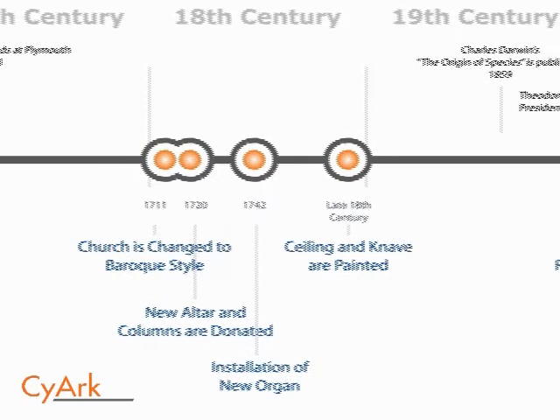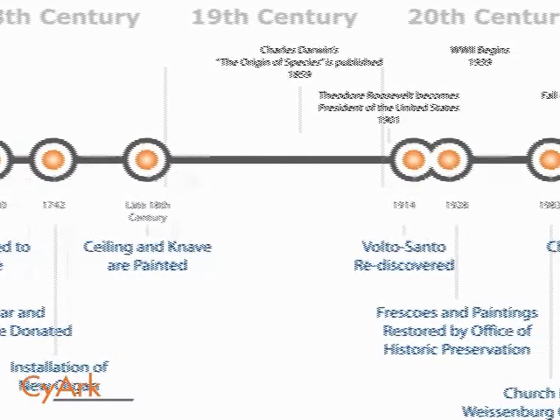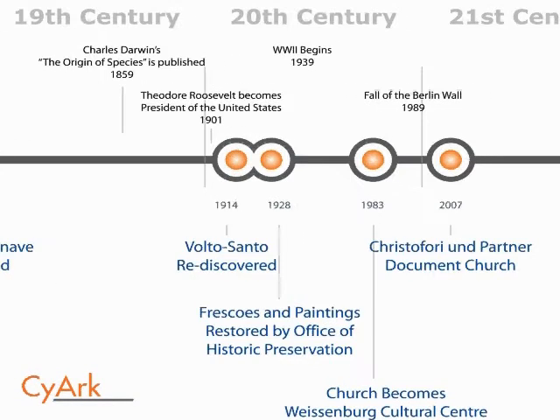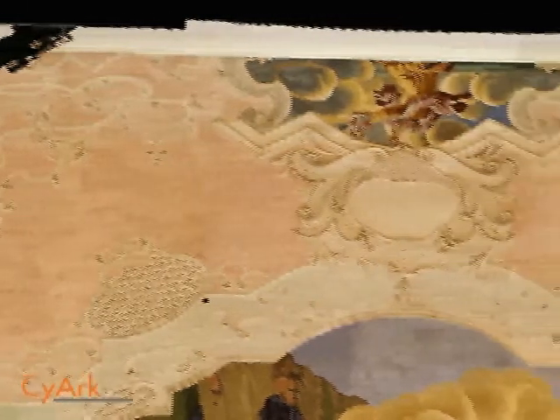Throughout the late 18th century, multiple artists were hired to paint the stunning ceiling and nave. In 1914, the Volto Santo painting and several other frescoes were discovered beneath the later renovations. In 1928, the painting and some of the frescoes were restored by the Office of Historic Preservation. On October 15th, 1983, the church was re-designated the Weissenburg Cultural Center.